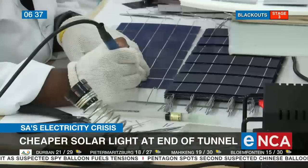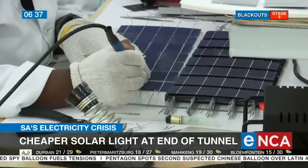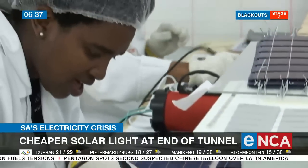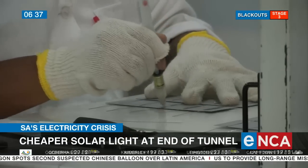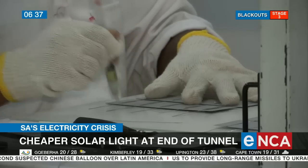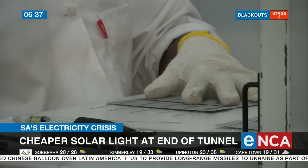We're operating in eight different countries currently on the continent, and what we're trying to do is to innovate solutions for the people that cannot afford the normal traditional solar stuff.